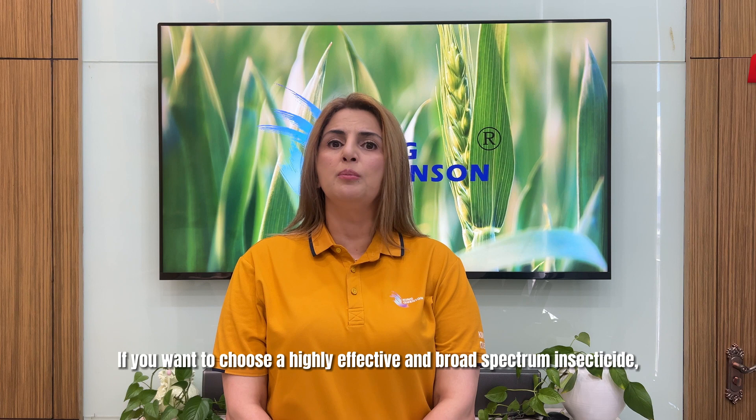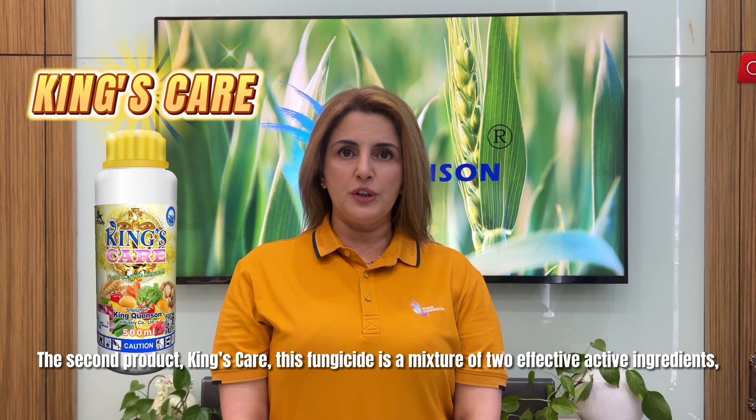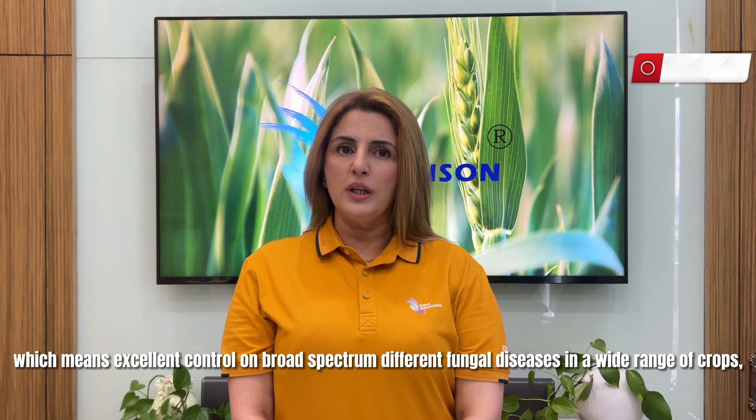If you want to choose a highly effective and broad spectrum insecticide, King's Cane is your best choice. The second product, King's Care. This fungicide is a mixture of two effective active ingredients, Trifloxystrobin and Tebuconazole. It is a systemic, protective, curative, and eradicant fungicide, which provides excellent control on a broad spectrum of fungal diseases in a wide range of crops.